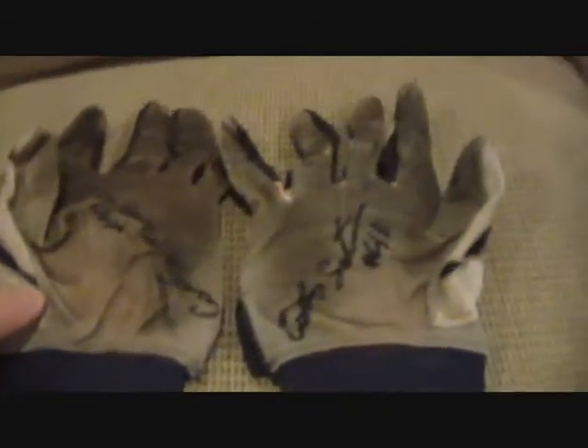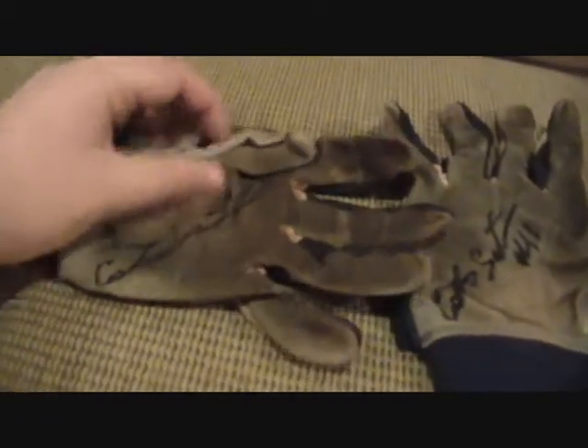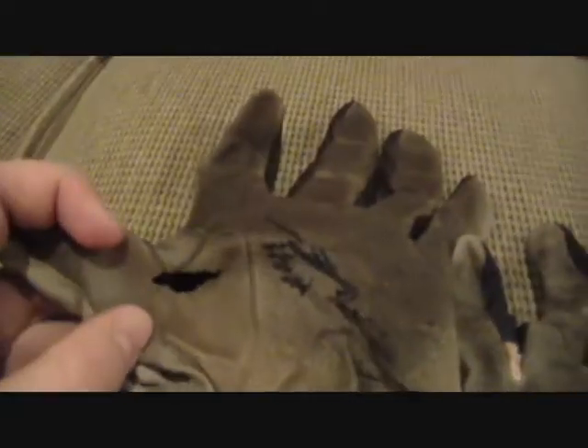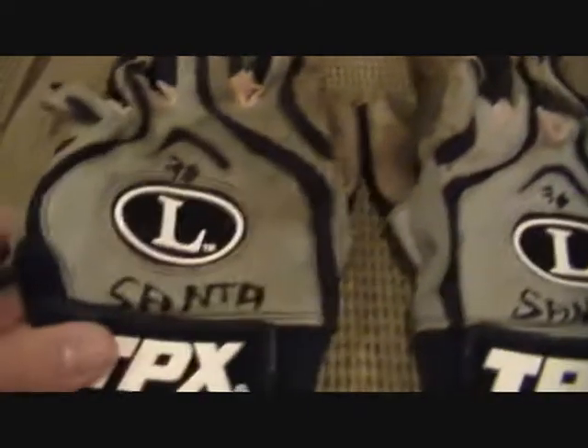Next up is another prospect — a catching prospect for the Indians. Carlos Santana. They're both signed right there. These are a little dirtier since he used them a bit longer, and you can see there's a small hole in them.